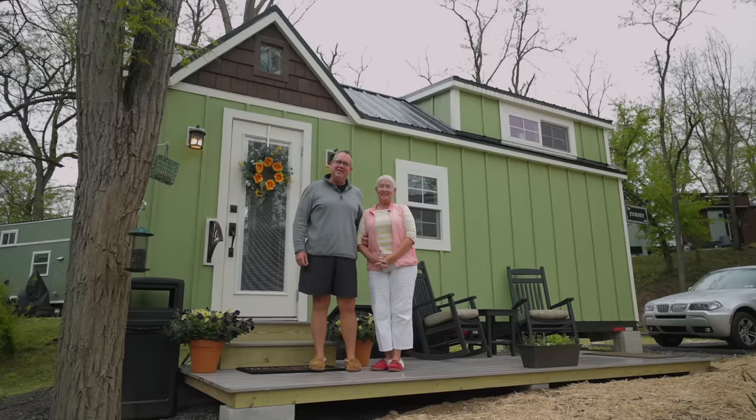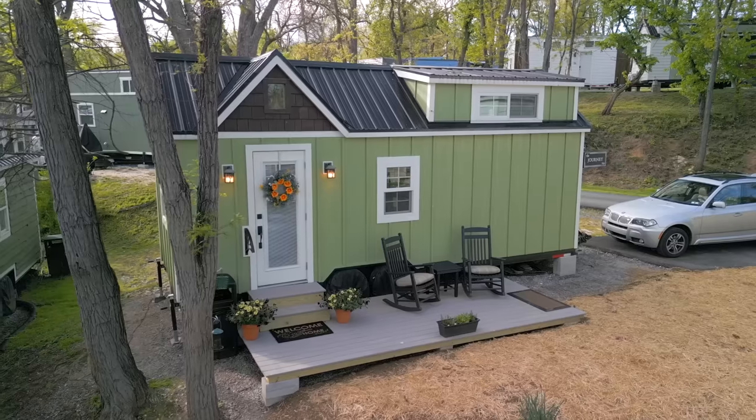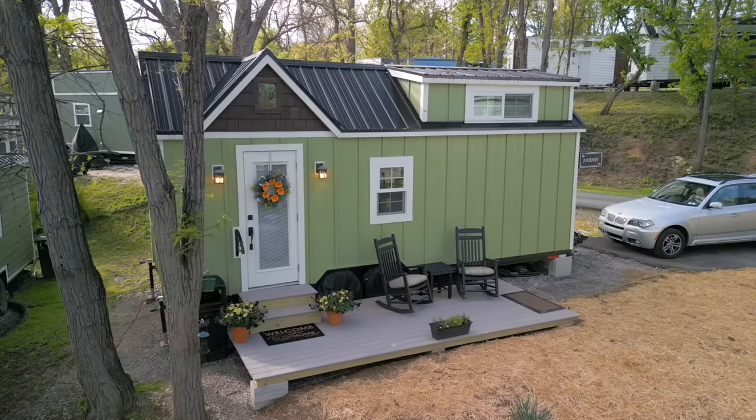Hi, we're Bonnie and Ty Troutman, and this is our tiny house journey in Tiny Estates in Elizabethtown, Pennsylvania.